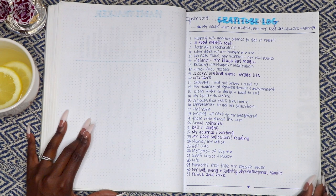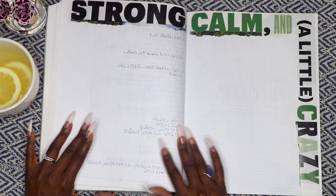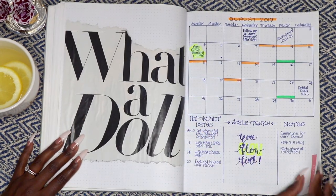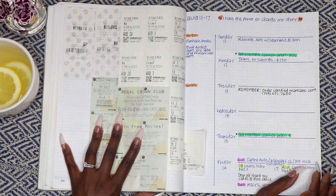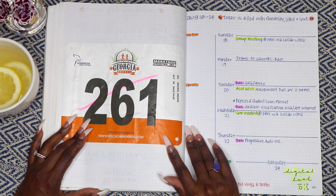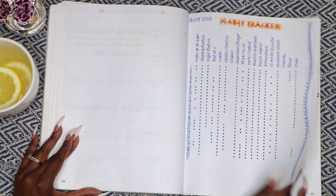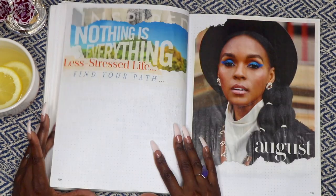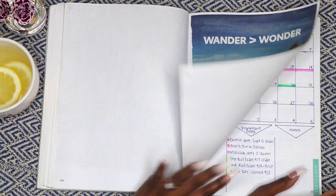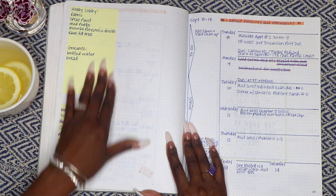This is July's gratitude log. I listed lazy days with my hubby, a house that feels like home, and God's grace and mercy, to name a few. As we get into August, I have a page where I save movie tickets from that year, and here's my race number from the 5K I ran. The months are a repeat of the same pages basically. I also use blank pages for sticky notes and shopping lists.